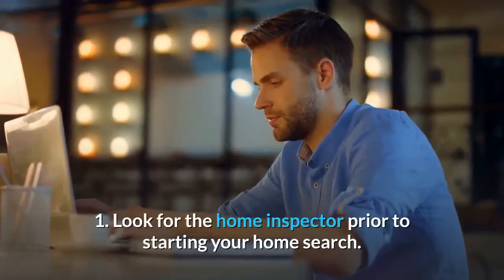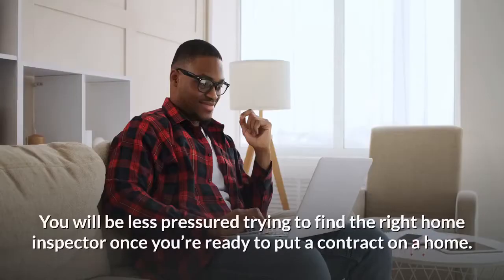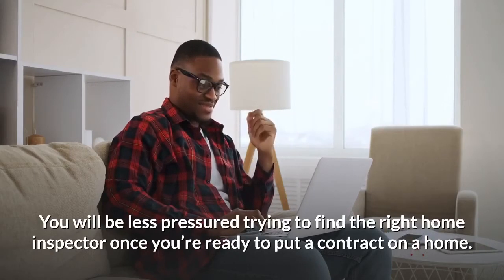Number 1: Look for the home inspector prior to starting your home search. You will be less pressured trying to find the right home inspector once you're ready to put a contract on a home.